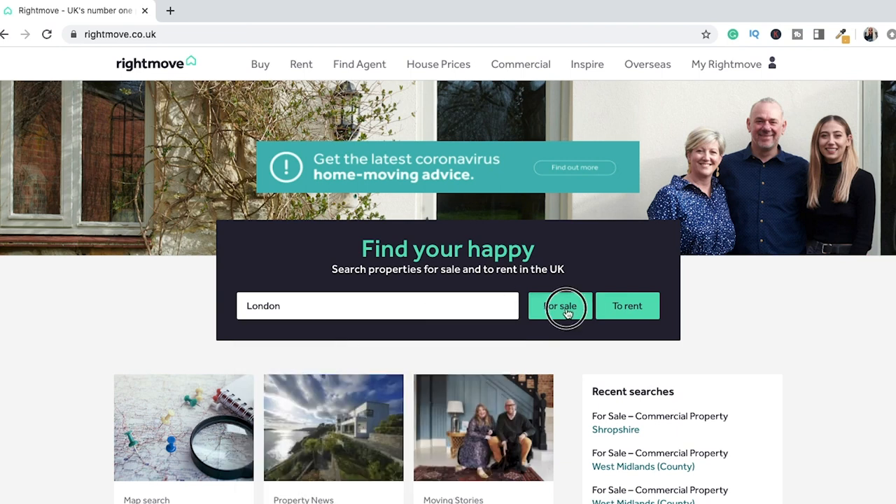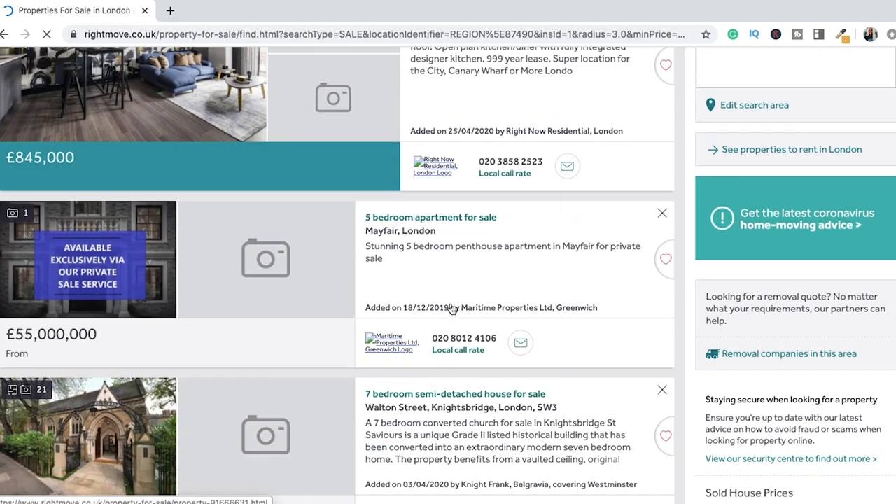So we'll start with Rightmove. They've got Rightmove Commercial and obviously residential as well. Rightmove is great — you can see the history of the property, what it sold for last and previously, and what properties in the area have sold for. For example, if you're doing a buy-refurbish-refinance deal, you can look up what the property next door sold for. It's key for due diligence. It's also a really good indicator of the market in your area — what the demand is, and whether there's a shortage of certain property types.